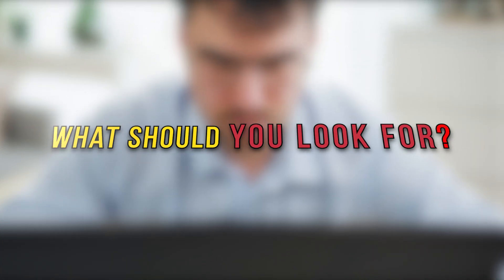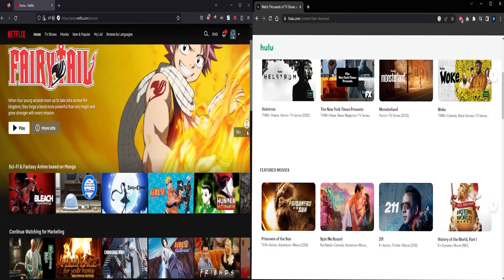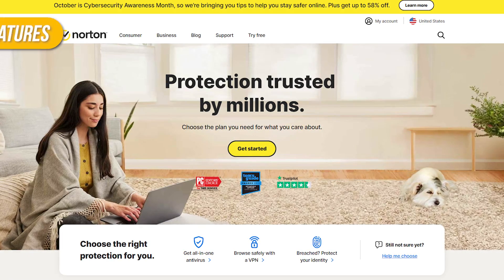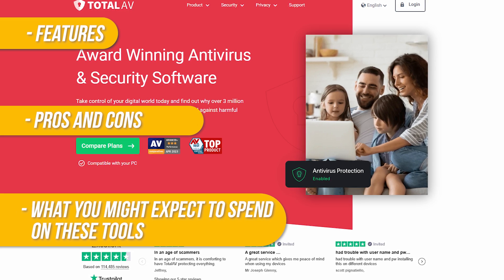So what should you look for? Ideally, you'll want a VPN to keep your browsing private, a firewall that doesn't slow down your computer, and options to choose streaming regions. In this video, I'll go over the different features, the pros, the cons, and what you might expect to spend on these tools.